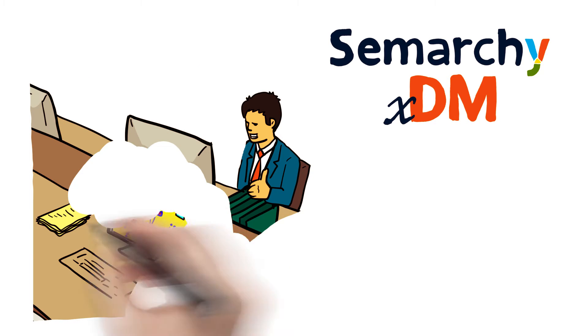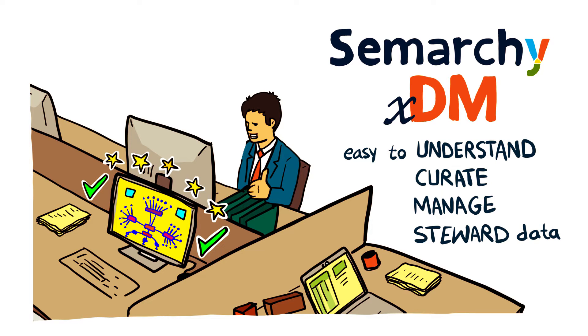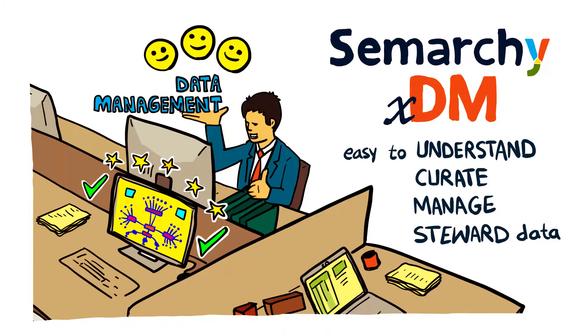Our intuitive, material design interfaces mean that anyone can easily understand, curate, manage, and steward data. So data management moves outside of the IT department and into the hands of business users.